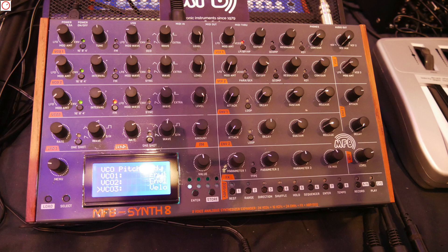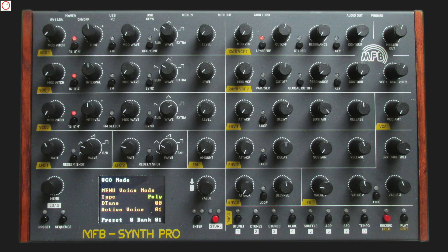At Superbooth it was still presented as SYNTH 8 but has now been renamed. SYNTH Pro features three analog oscillators with switchable DC operation, crossfading waveforms, FM, SYNC, and each of them is also equipped with a sub-oscillator.